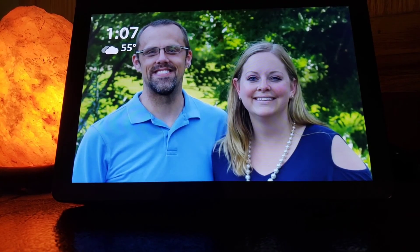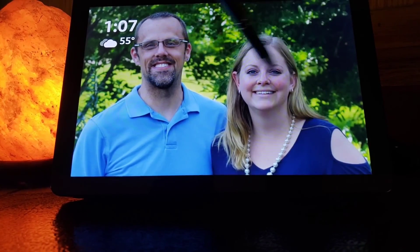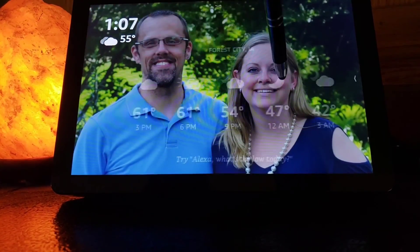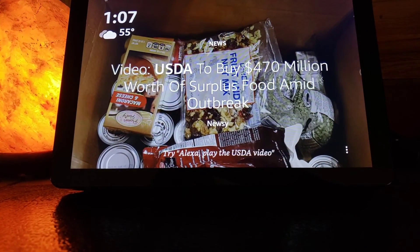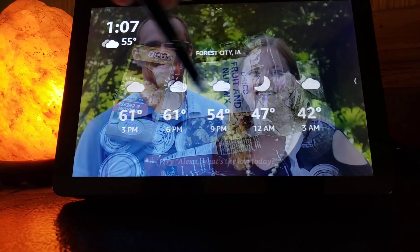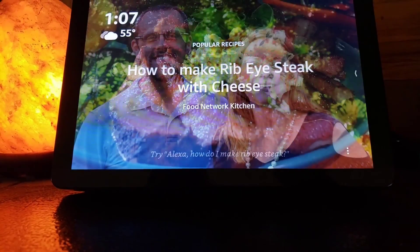But the one thing that is driving me crazy right now are all the ads. You usually get these across your home screen — like different recipes, your weather, that kind of stuff. But right now there are so many ads about coronavirus, and I don't want to be standing in my kitchen and just keep seeing these things.